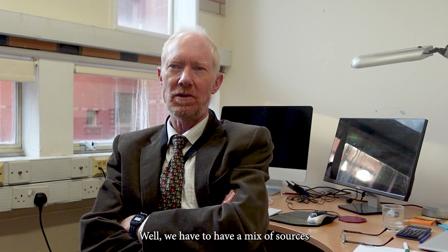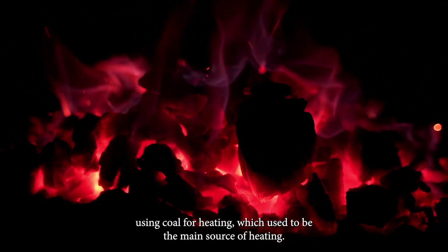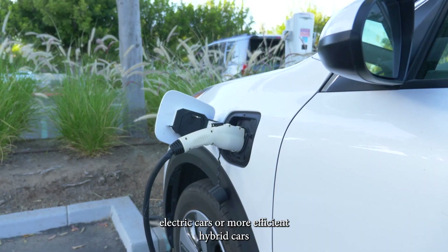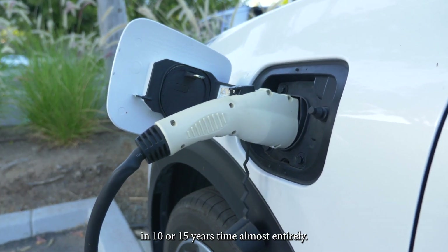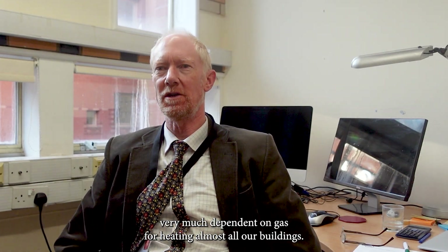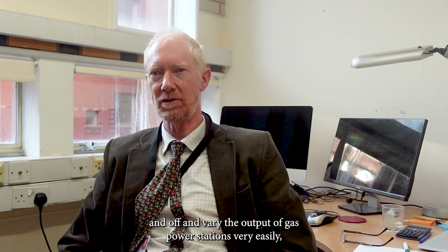We have to have a mix of energy sources because they all have different characteristics, and we're trying to move away from fossil fuels. We've already moved largely away from coal in the UK, though we still burn some for power generation, and we've almost entirely stopped using coal for heating. Oil is still used heavily in transport and flying. Electric and hybrid cars will gradually replace petrol and diesel cars, and in ten to fifteen years we'll be using almost entirely electric cars, removing the oil part of transport.